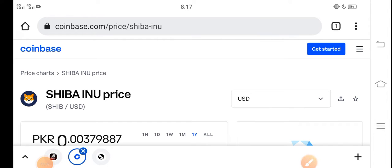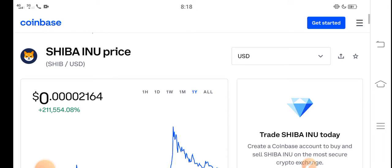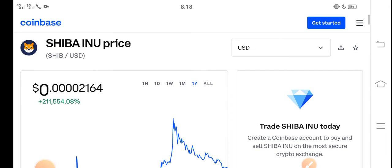Hey, what's up everybody? Hope you're fine and having a good day. In this video, I'm talking about Shiba Inu token price update — what's the price and what are the price changes. Let me show you all these things in this short video, but before starting, make sure to subscribe.